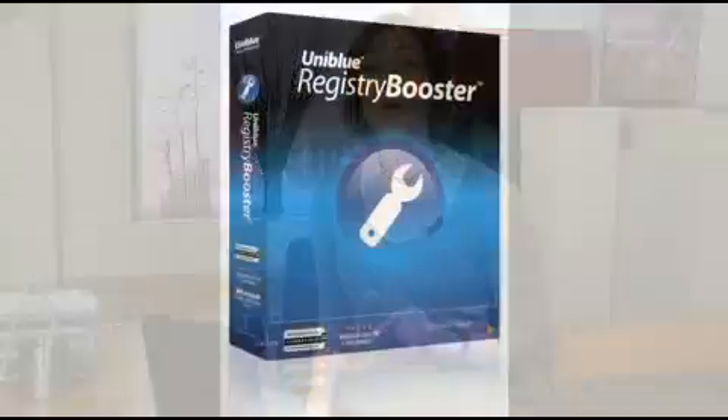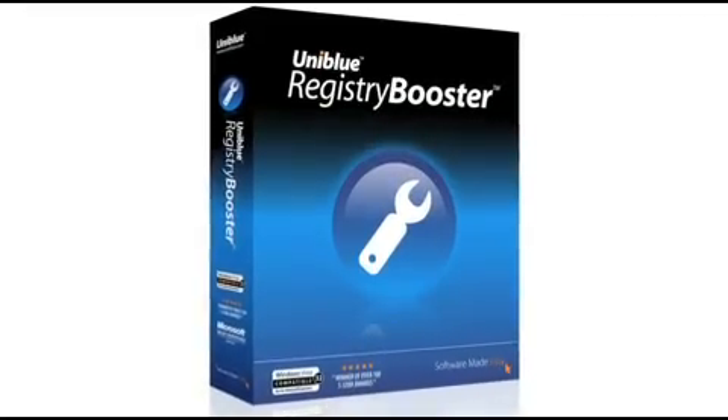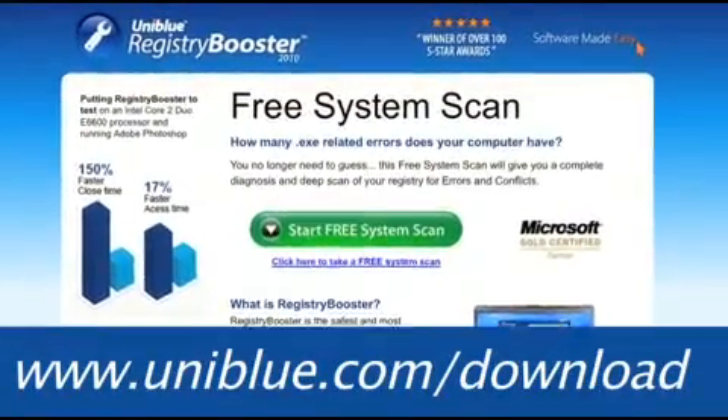This episode of Miss Download is brought to you by our friends at Uniblu. Is your computer slowing down, crashing, or taking a lot of time to boot up? Registry Booster is the safest and most trusted solution to clean and optimize your PC. If you want to get the best out of your PC, go to www.uniblu.com slash download for more info.